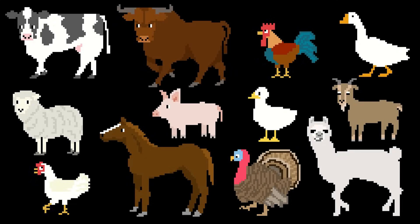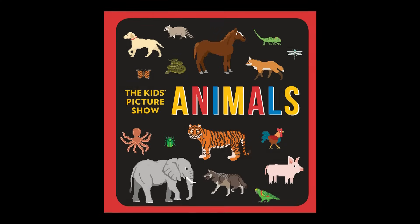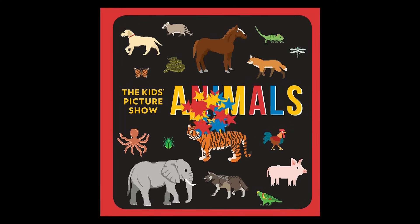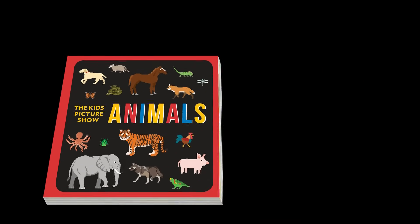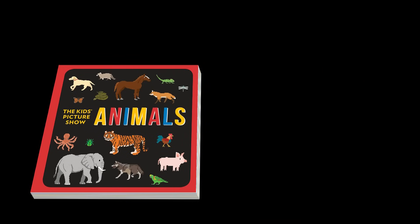Do you like the Kids Picture Show Animals? Now they're in a book. This board book includes all your favorite Kids Picture Show animals.